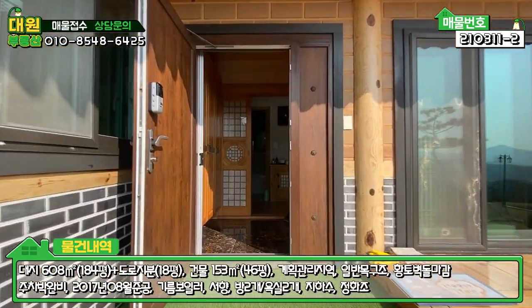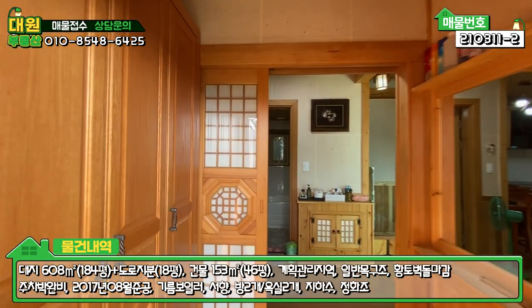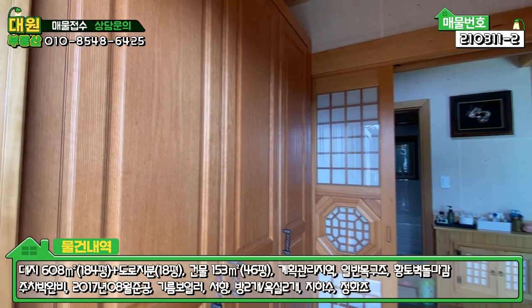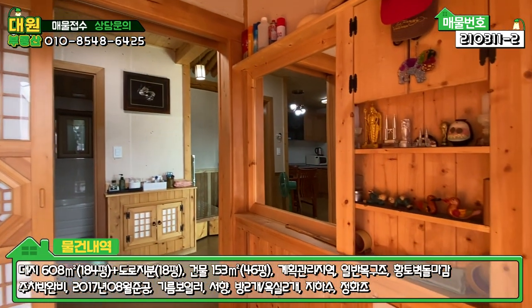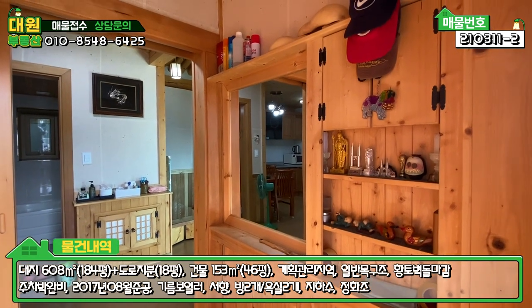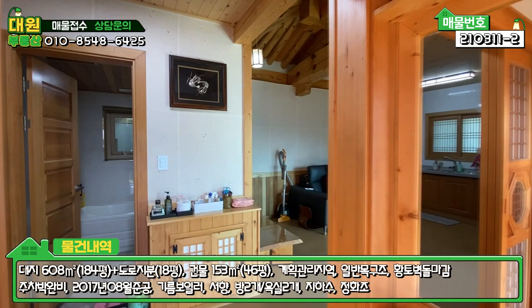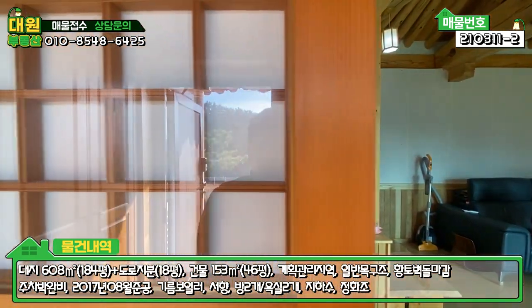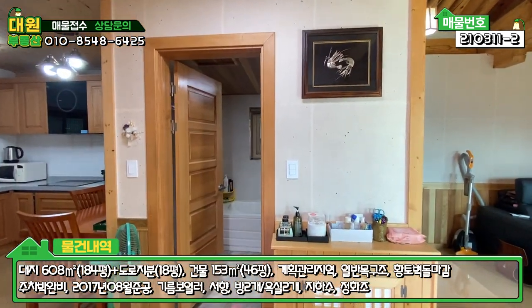현관문은 현대식으로 돼 있고요. 들어가시면 전실이 있고, 좌측에 원목으로 신발장이 시공되어 있고, 우측에 거울도 있고 수납공간 같은 거 놓을 수 있는 공간도 돼 있고요. 중문은 3단 슬라이딩 도어인데 굉장히 한옥스럽게 돼 있고, 부드럽고 넓게 돼 있습니다.